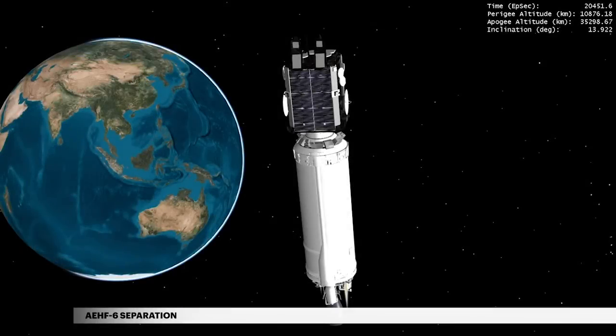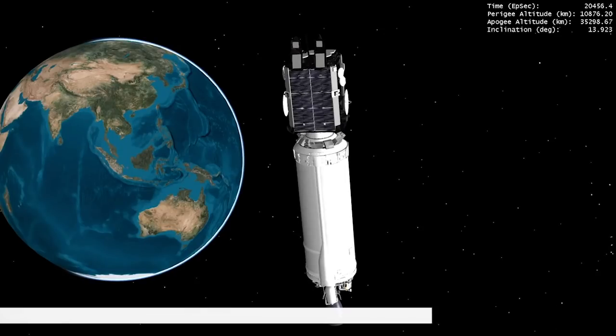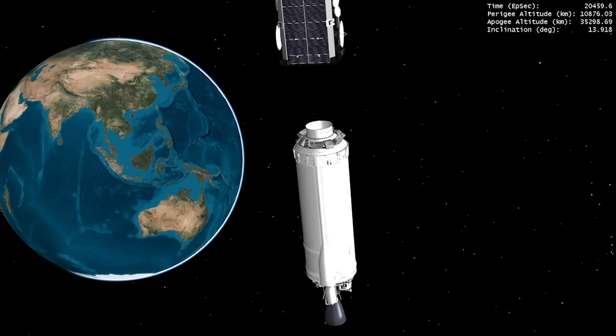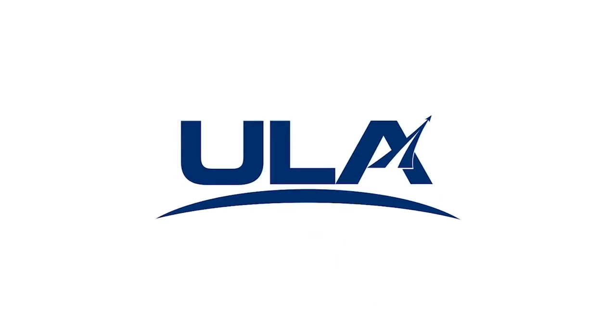At 5 hours 40 minutes 57 seconds, Centaur releases AEHF-6 on its mission to provide communications for high-priority military, ground, sea, and air assets. This Atlas V flight is the first mission for the United States Space Force.